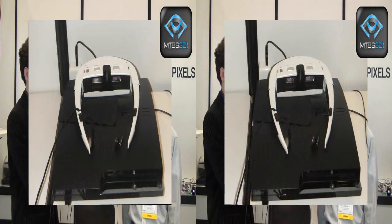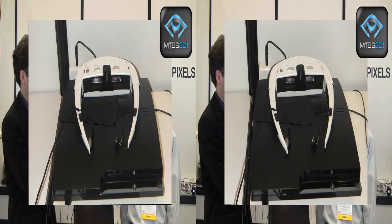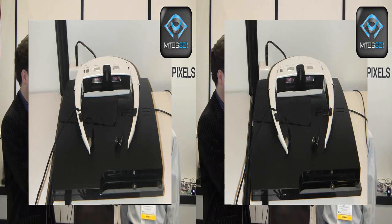It gives 3D stereo vision, and it takes any HDMI source — including Xbox, PlayStation 3, Blu-ray — anything that can output HDMI, we can connect to that.